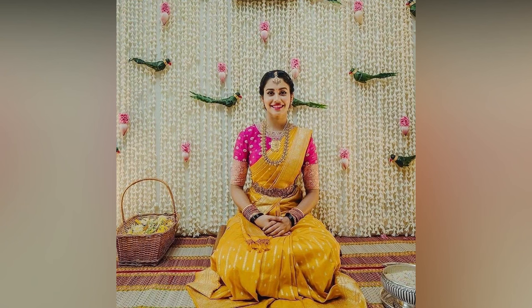Here in this video, we have compiled the best front neck designs for wedding blouses. Do check out before you visit your designer.